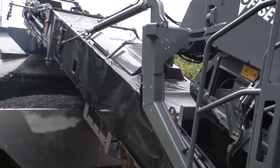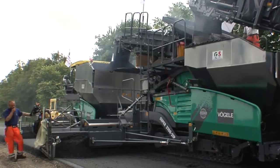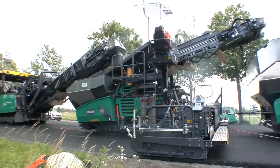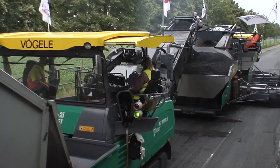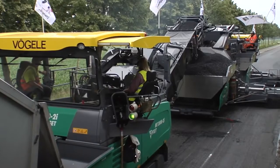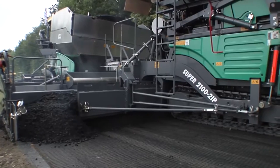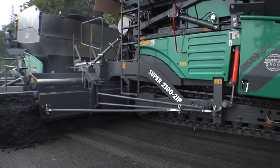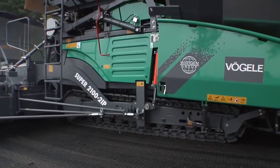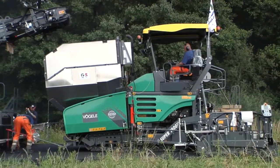As the name suggests, all machines in an inline pave train operate inline — directly one after another in a single line. The Vögele inline pave train comprises the MT3000-2i offset material feeder, the Super 2100-2i paver for placing the binder course, and the Super 1800-2 for the surface course.